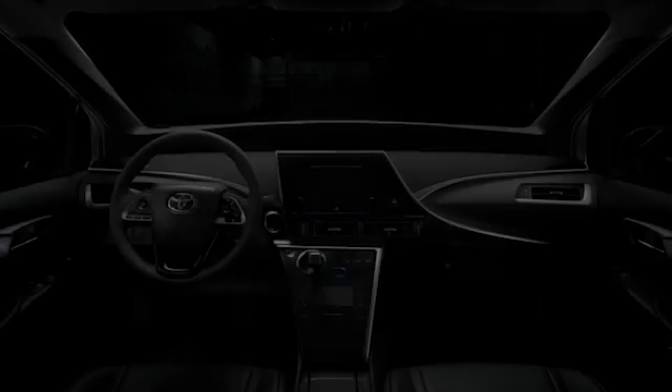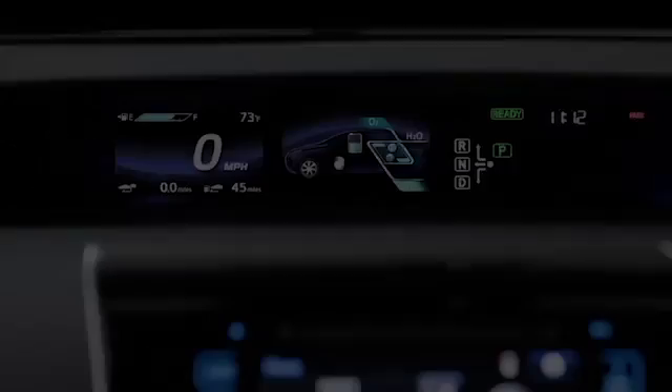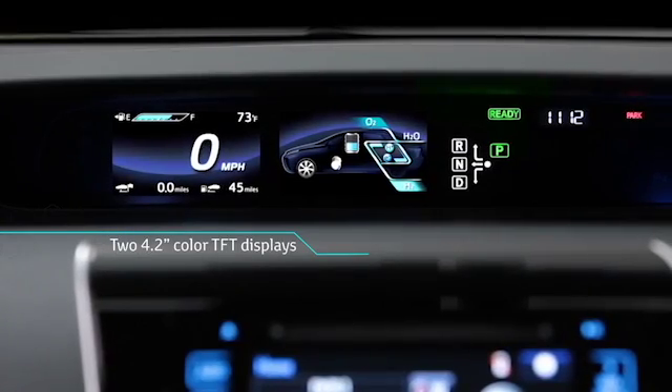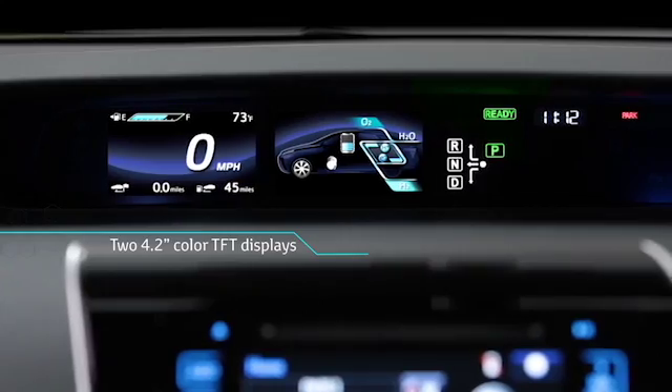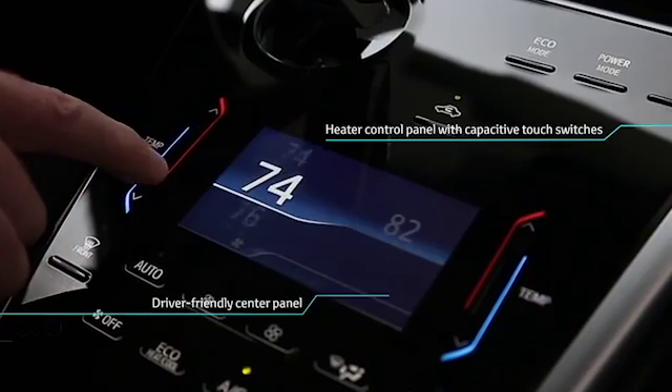It starts with a push of a button. Easy to read 4.2 inch monitors provide drivers with the automobile's performance data. And the heat controlled center panel comes with an electrostatic switch.